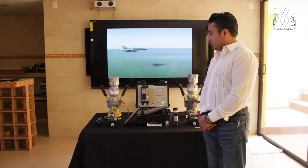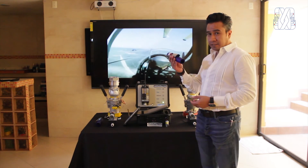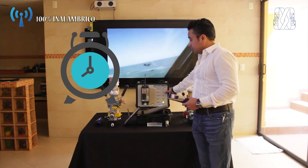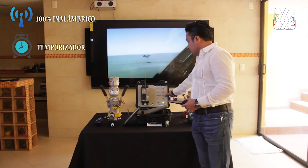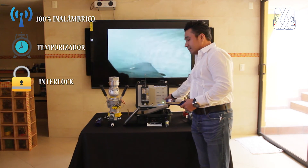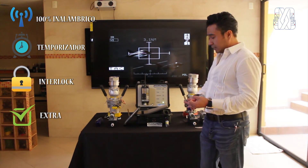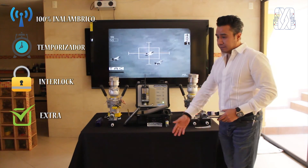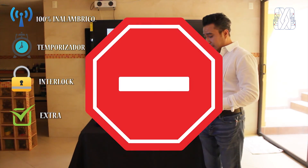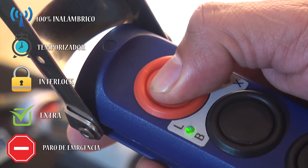Concluyendo, mencionamos los cinco beneficios de este sistema: primero, que es 100% inalámbrico; segundo, que tiene su temporizador; tercero, va conectado al sistema interlock para evitar la pérdida del transmisor; cuarto, la función extra que puede conectarse a un carrete para embobinar la manguera y no arrastrar la boquilla sobre el pavimento; y quinto, el paro de emergencia. Creemos que el paro de emergencia, por su capacidad de salvar vidas, justifica por sí solo la inversión en el sistema completo.